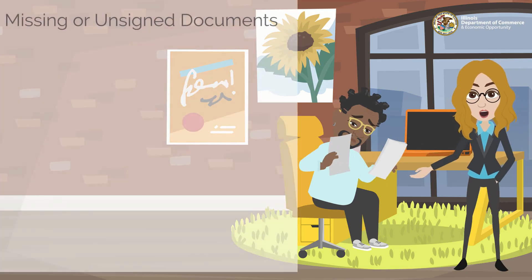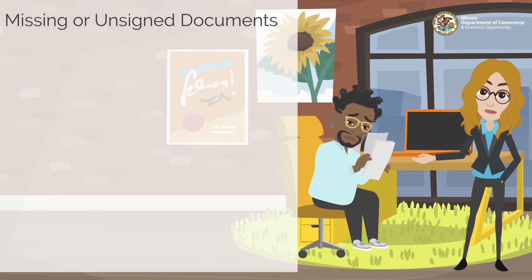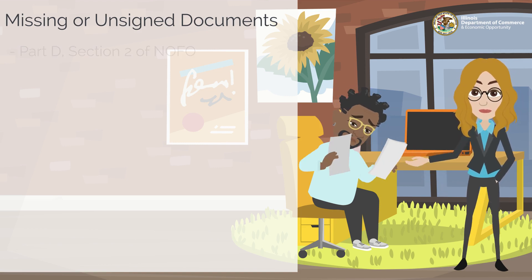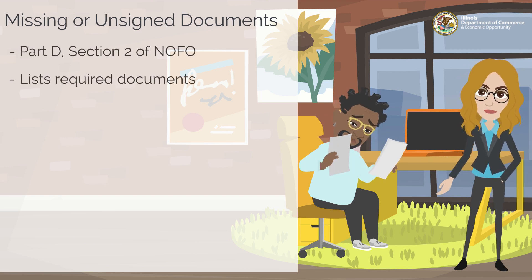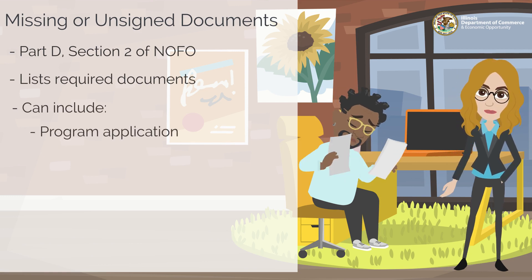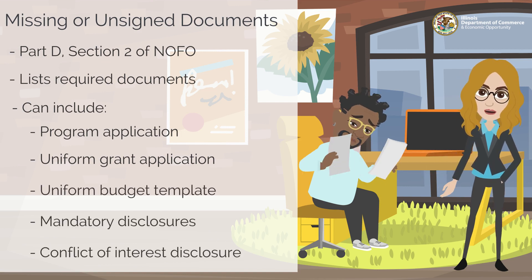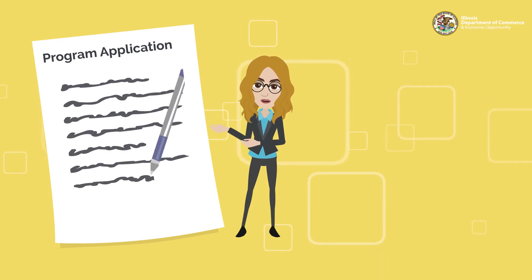Our third common misstep involves proper documentation included in the grant application packages. Many applicants who are denied a grant failed to submit all the additional documentation outlined in the Notice of Funding Opportunity, or NOFO, included in Part D, Section 2 of the NOFO. This is a list of documents to be completed and included in the grant application. These documents can include, but are not limited to: program application, uniform grant application, uniform budget template, mandatory disclosure, and conflict of interest disclosure.